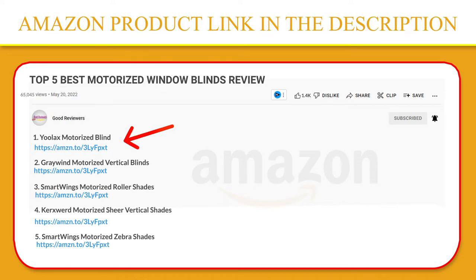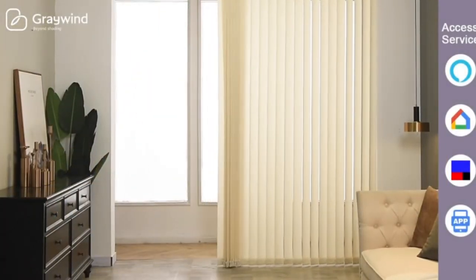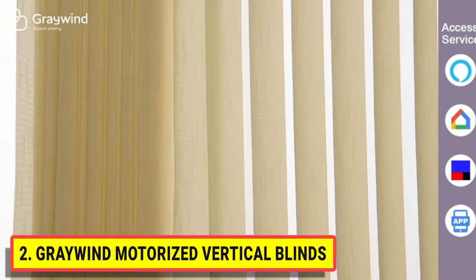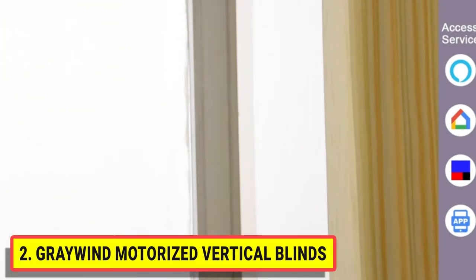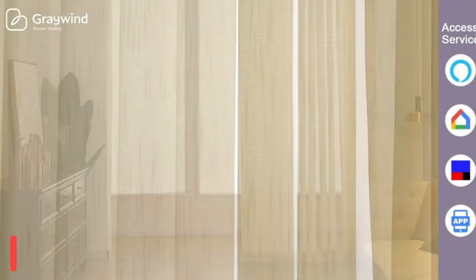Number two: Rewind Motorized Vertical Blinds. Nine-centimeter slats with same-color surface fabric provide privacy and UV protection, with additional thermal insulation and energy saving. The ideal choice for sliding glass doors or large windows. Removable cloth is easy to clean and replaceable.